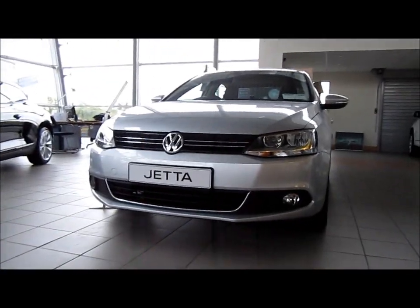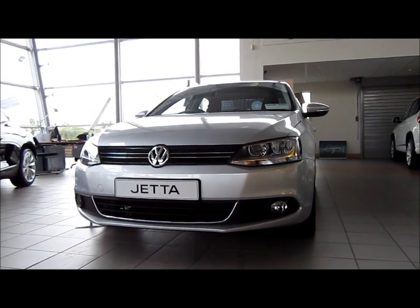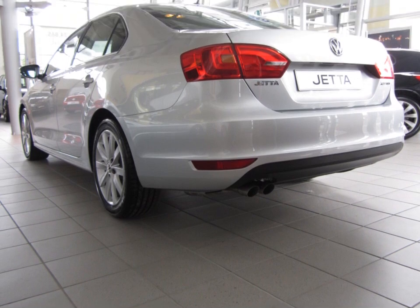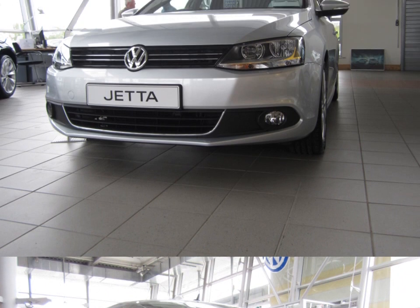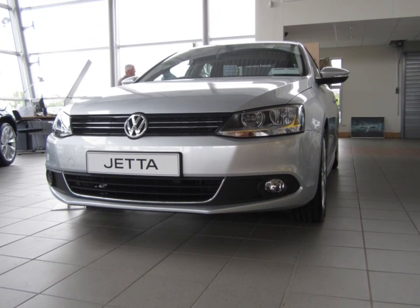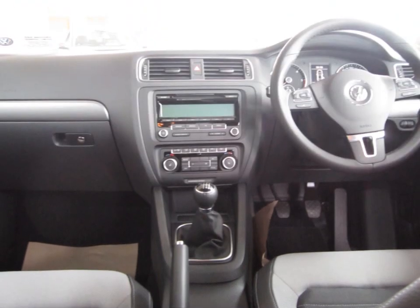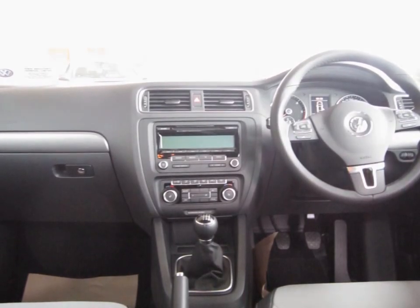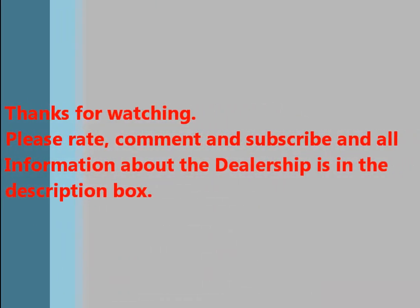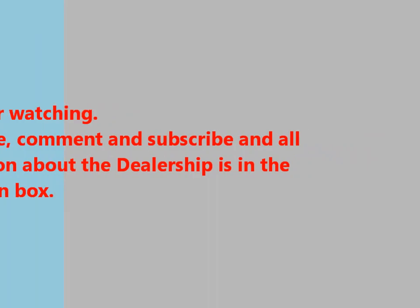Well everybody, I hope you enjoyed this full review on the 2011 Volkswagen Jetta diesel. Please stay tuned, more videos to come. Thank you.